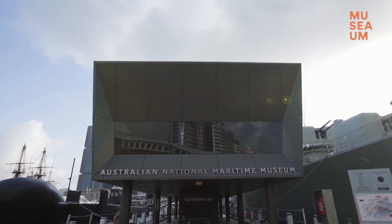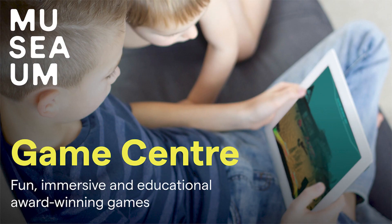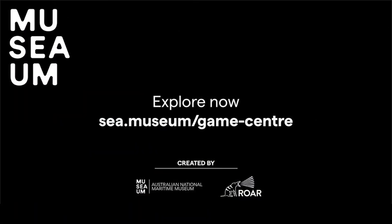It's always great to explore the museum in person, but that's not always possible. So remember, any time, night or day, you can follow the link below to the Australian Maritime Museum's Game Centre.